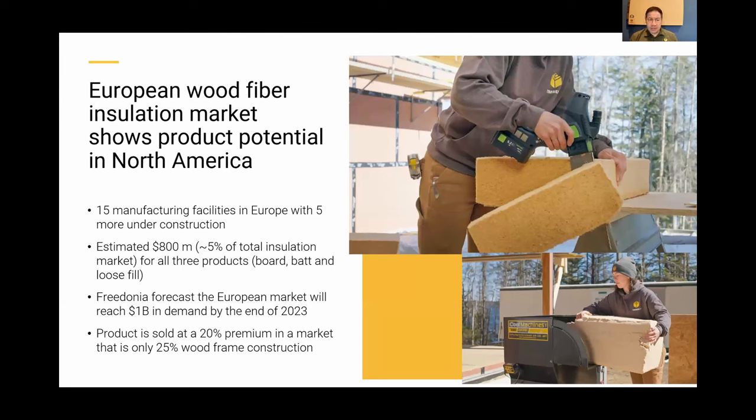The European wood fiber insulation market has been around for about 20 to 30 years and is honing in on a $1 billion industry with 15 different manufacturers — it's a big deal in Europe. The early history dates back to the 1930s in Europe but didn't really take hold until about 20 to 30 years ago. It's a more premium product there. We already have the fill product available in Michigan and surrounding areas.